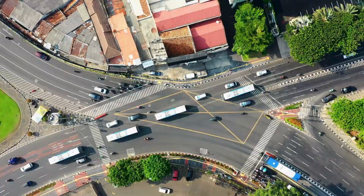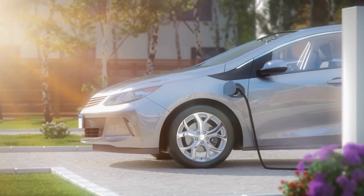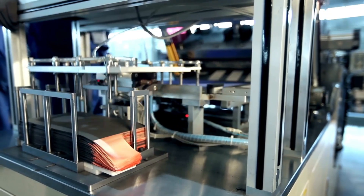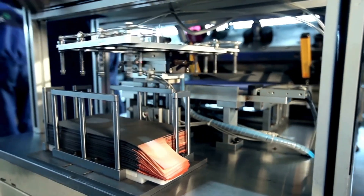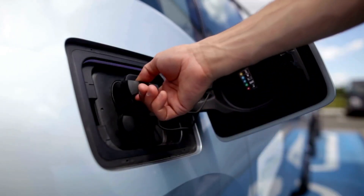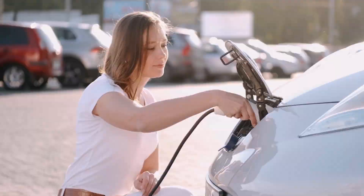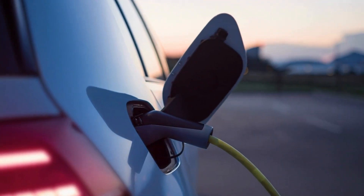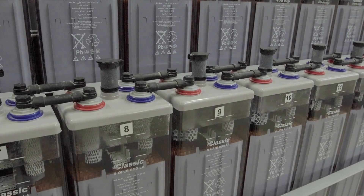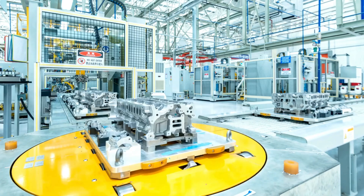Solid-state batteries directly solve the trio of concerns that have tempered widespread EV adoption. The first is range anxiety: by potentially doubling the energy density of current lithium-ion cells, solid-state batteries promise EVs that can travel 500, 600, or even 700 miles on a single charge, effectively rendering range anxiety a relic of the past. The second is charging time: their unique chemistry allows ultra-rapid charging without the risk of lithium plating and degradation, reducing recharge time to mere minutes — finally rivaling the convenience of a traditional gasoline station.